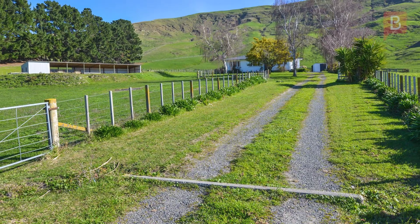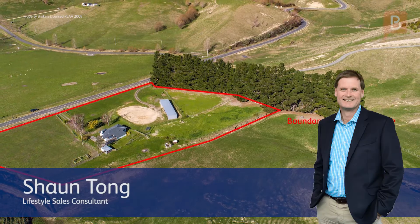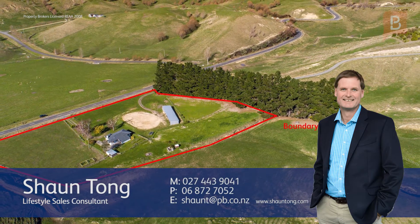Sean Tong at Property Brokers Hawke's Bay Lifestyle. Call Sean anytime on 027 443 9041. Sean Tong dot com.